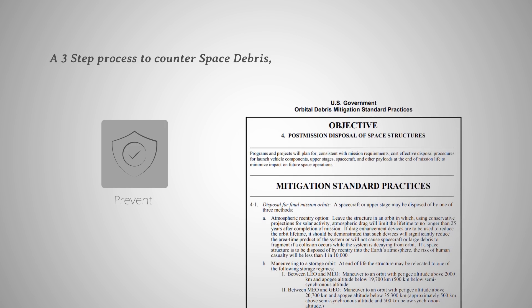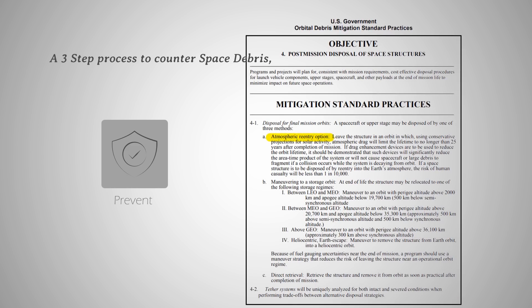Specified by the United States government orbital debris mitigation standard and practices, a used satellite is required to do one of the following three things if possible: atmospheric reentry, maneuvering to a storage orbit, or direct retrieval. Storage orbits are commonly referred to as graveyard orbits because all used satellites and abandoned rocket stages go there. Four potential graveyard orbits are being used currently, each for satellites sent to different orbits: low Earth orbit, medium Earth orbit, geostationary Earth orbit, and beyond. If you are interested in the details, check it out in the link down below.